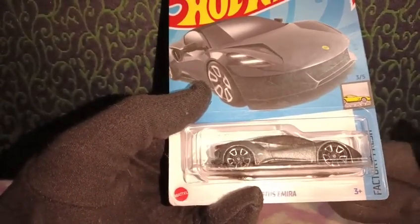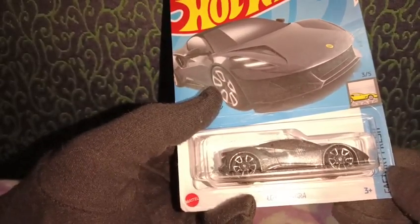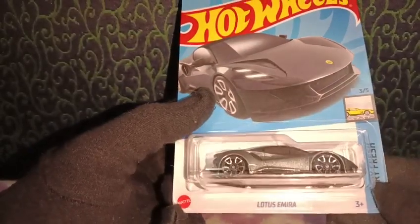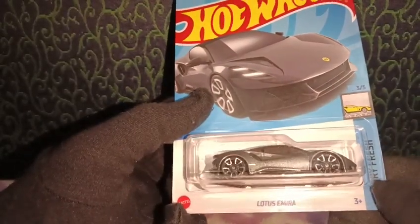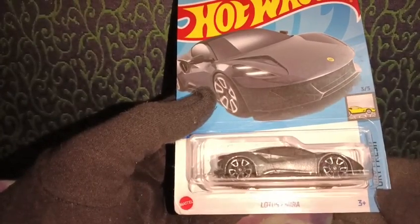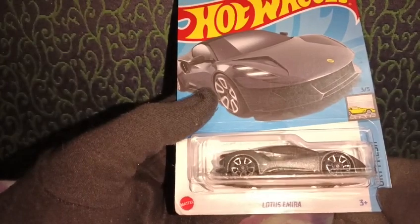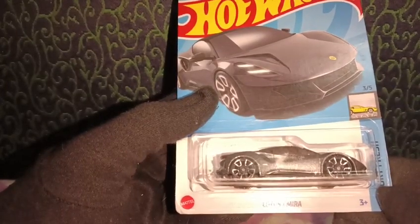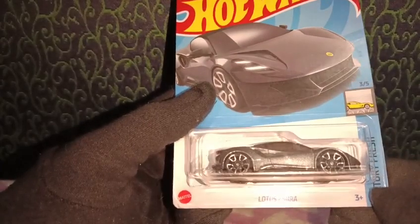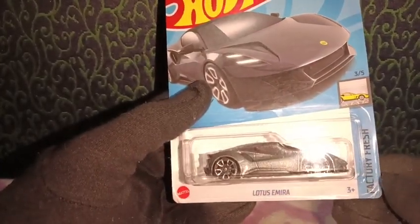Overall, it's a nice and beautiful design. It came in various colors — sky blue, purple, red — and this is the gray version we're looking at today. That's the review for the Lotus Emira! Comment down below if you have this casting or the 2022 version. Thank you so much for watching — if you liked the video, please subscribe to our channel. Until next time, happy collecting and take care!